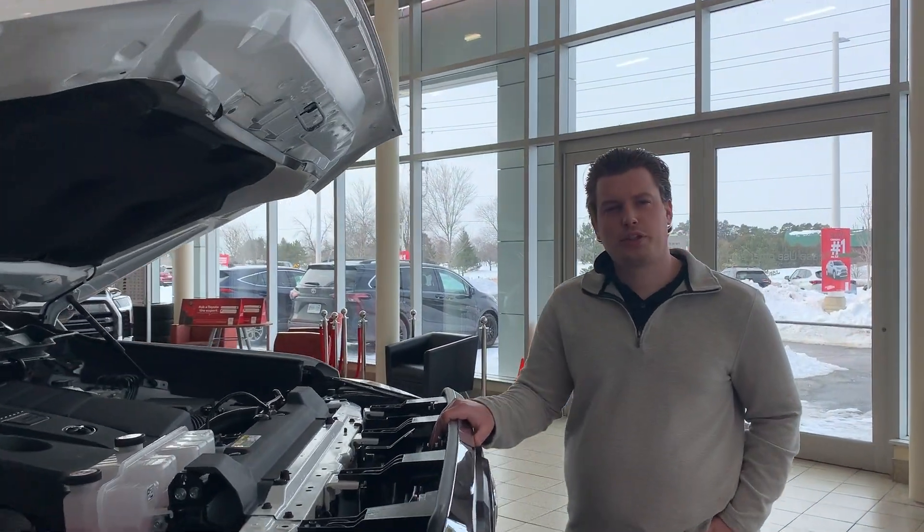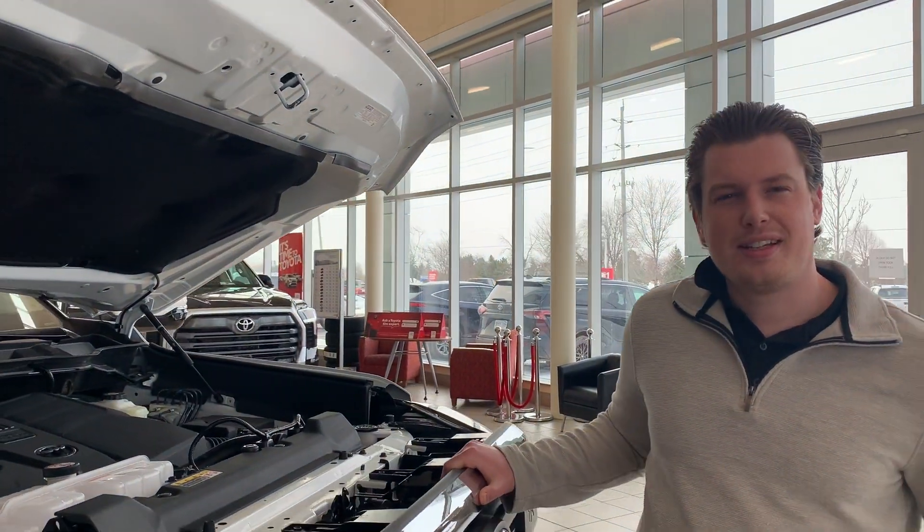Under the hood we have the 3.5 litre twin turbo, as well as a 10-speed automatic transmission.